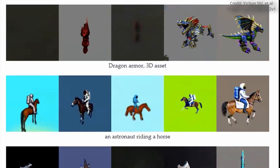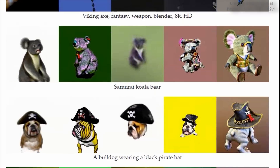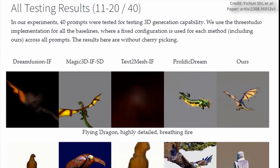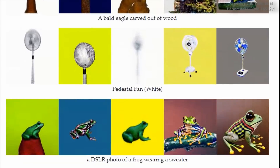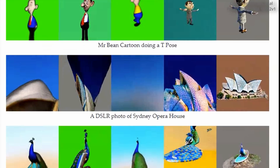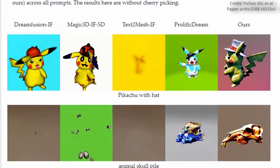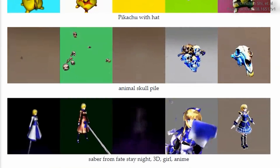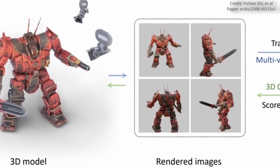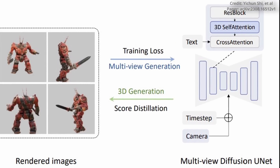While MVDREAM has demonstrated impressive results, there are still limitations to be addressed. The current resolution of 256 by 256 pixels restricts the level of detail achievable, and the model's generalizability is somewhat limited. However, the researchers at ByteDance have high hopes for future developments. In order to further enhance the quality and style of 3D renderings, the team envisions employing larger diffusion models such as SDXL. They believe that with increased model capacity, both resolution and generalizability can be significantly improved. Additionally, extensive training with new datasets may be necessary to truly push the boundaries of what MVDREAM is capable of.